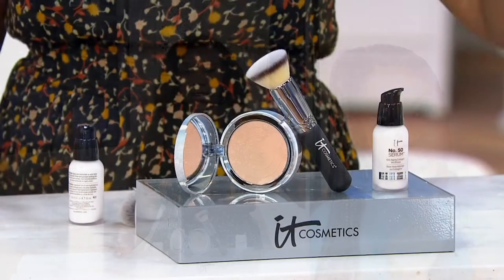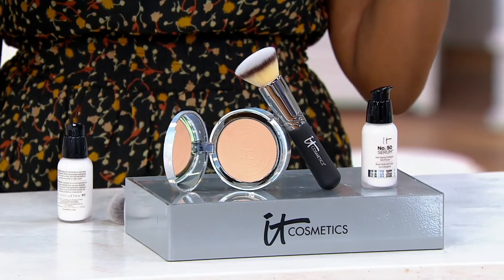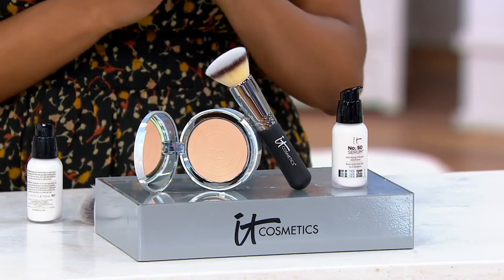When we talk about the foundation, the prep step is really important. We want our skin to look its very best. When you go in with the foundation it's like that dynamic duo — the one-two punch, the jab cross — the serum primer and then the foundation.